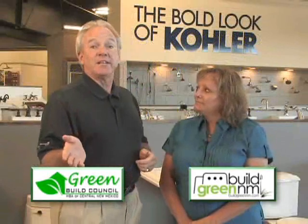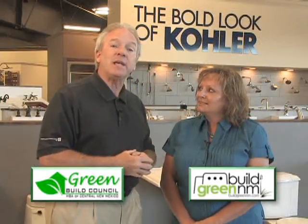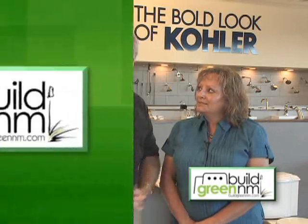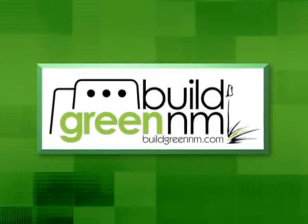That's great to know, and it's great to conserve water here in the Land of Enchantment. We'll be back again next week with more from the Build Green New Mexico Minute. For more great green building ideas, visit buildgreennm.com.